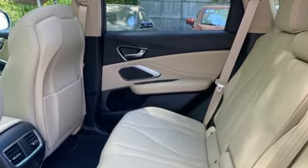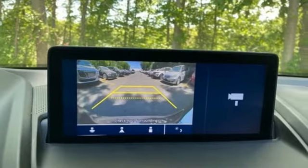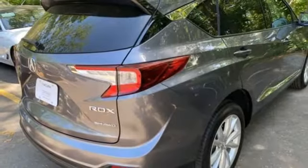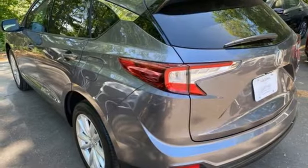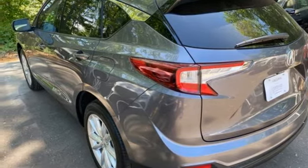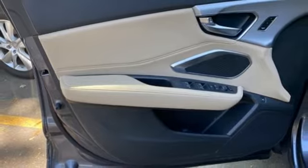Turbo inline four-cylinder engine. Gas pressurized shocks. Bluetooth streaming audio. Wi-Fi hotspot. Dual zone climate control. Auto dimming rear view mirror. External memory control. Apple CarPlay. Front heated bucket seats. And LED low and high beam headlights.